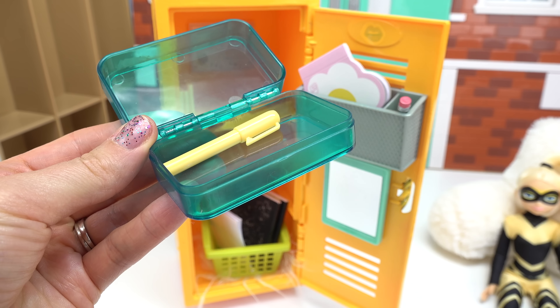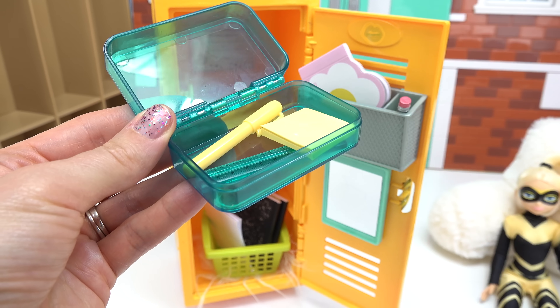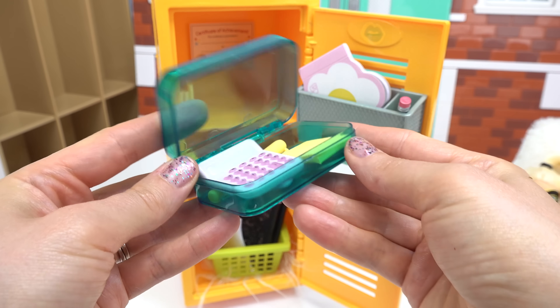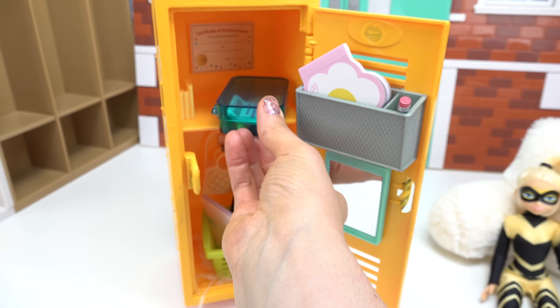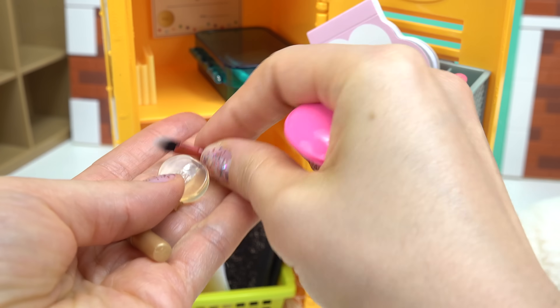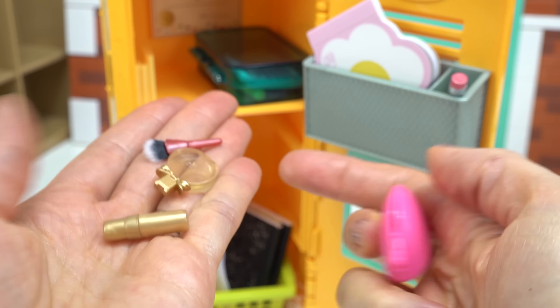Inside I'm going to put a yellow pen, a turquoise ruler, yellow sticky notes, some nail polish sticky notes, and this heart calculator. Let's close that up. Chloe loves looking glamorous — I've got a little makeup bag. We've got a brush, some perfume, and some lipstick.